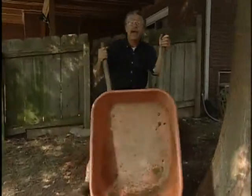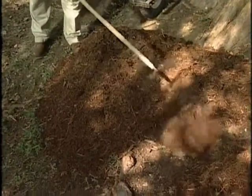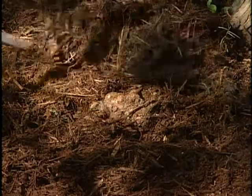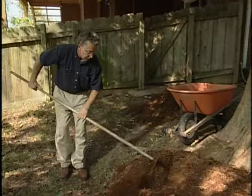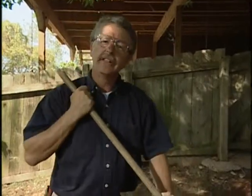Besides insulating the soil and holding moisture in, mulch can also be used to control erosion. In a shady location, weeds have a tough time coming up, so the goal here is to keep the soil from eroding away and protect these cypress knees. A nice thick layer — at least three to four inches — will serve as a pathway and keep this area from being muddy and eroding.